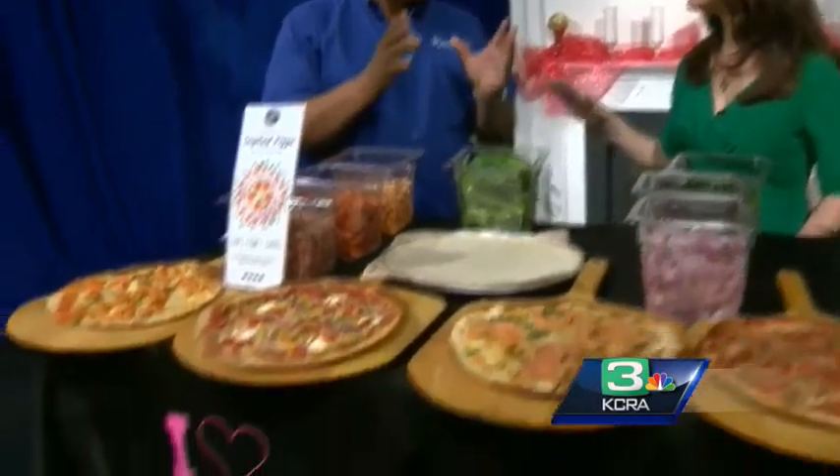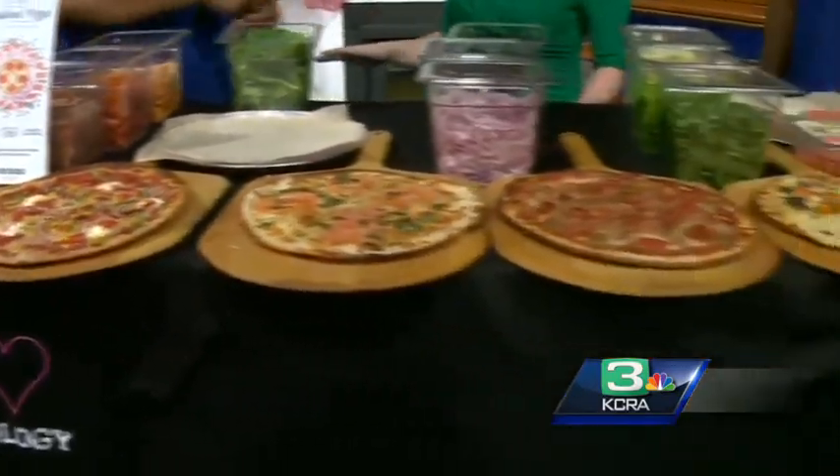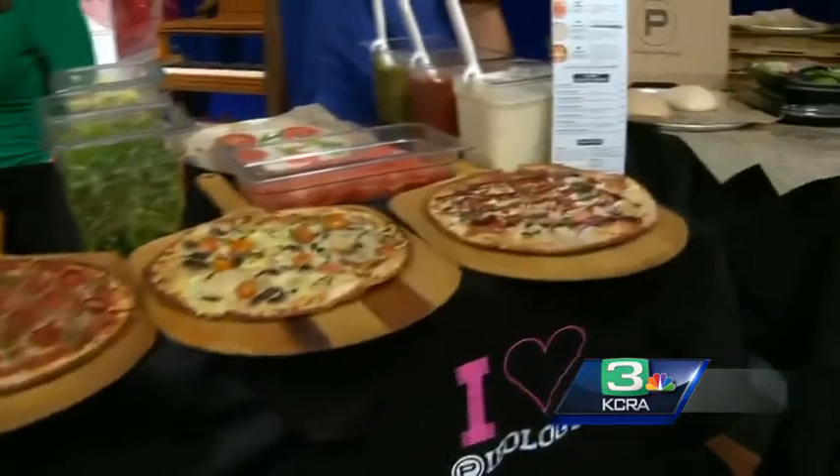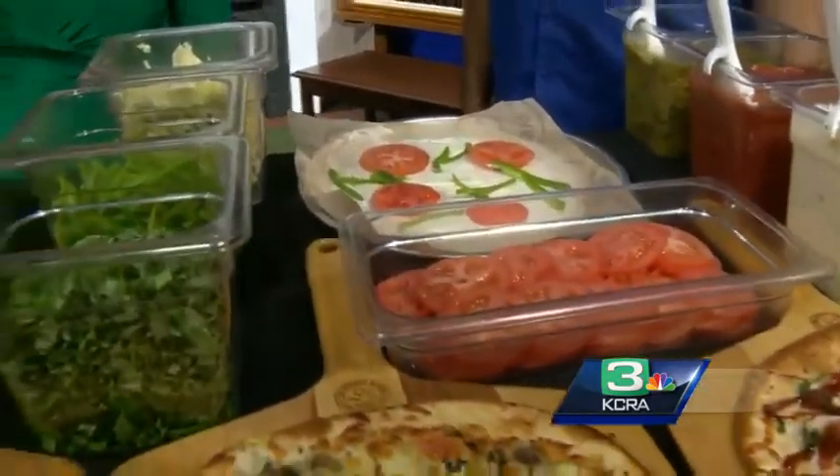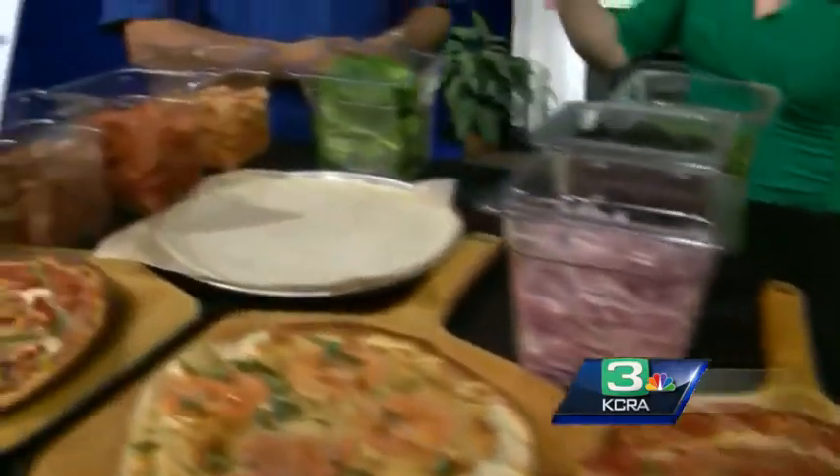And all in under how many minutes? The cook time itself is about two and a half minutes. From the time you put it in to take it out, about three to four minutes total. I used to work at Steve's Place Pizza in Sacramento — our oven had to go through just under seven minutes.